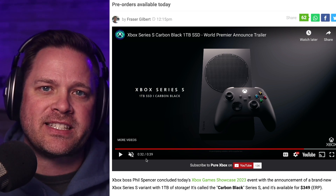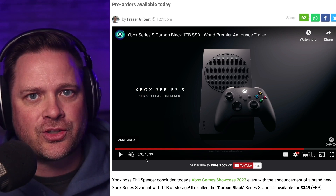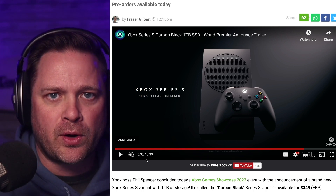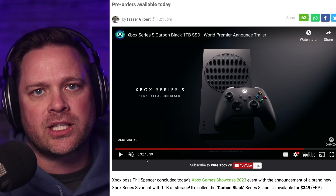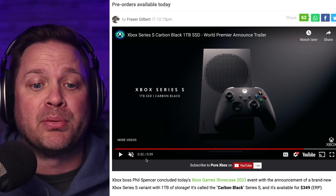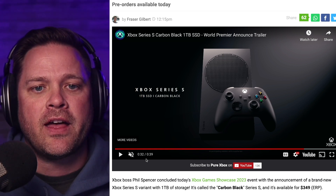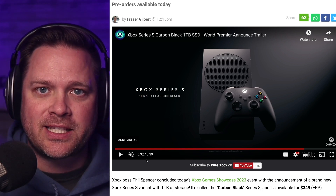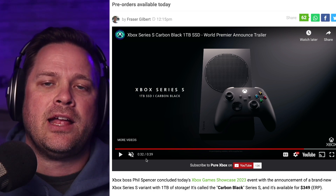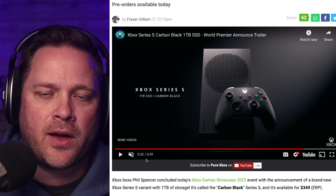Is it worth it if you already have a Series S to upgrade to the black Series S? The answer is no. You could get 500 gigabytes for $79.99. When you're looking at the $249 entry point, you could just buy an upgraded external storage card instead. If you really want black, that's essentially what you're paying for — the color. The better deal is to get a Series S, get that Western Digital 500 gigabytes for $79, save yourself some money, and you'll have one terabyte of storage on your white Series S.